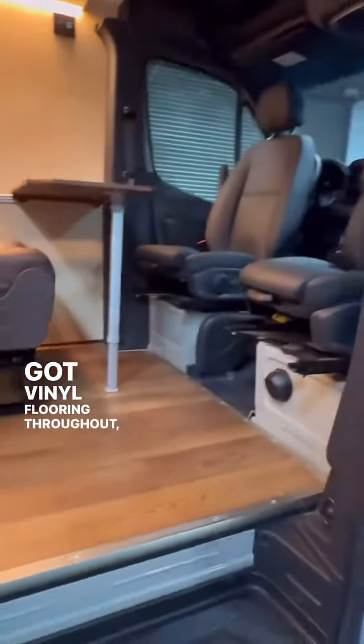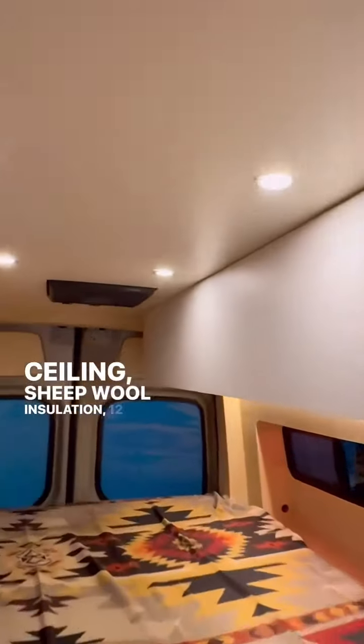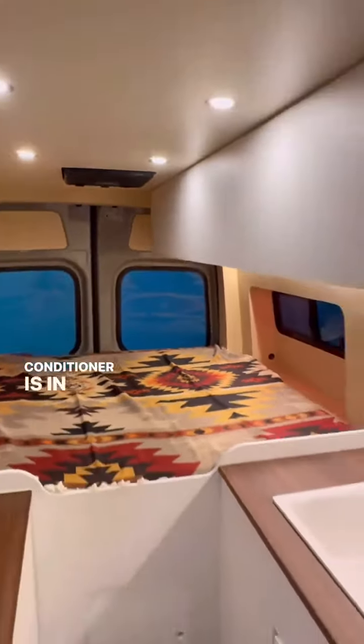It's got extension pods in the back. You've got vinyl flooring throughout, driver, passenger, and captain's chairs — all the best-in-class Mercedes-Benz features. You've got storage overhead, a MaxAir fan, seamless ceiling, and spray foam insulation, plus 12-volt automatic air conditioners in the back.